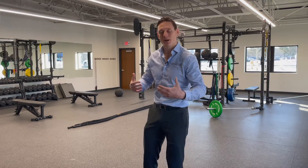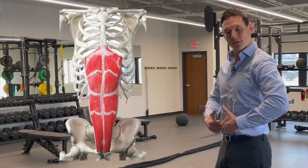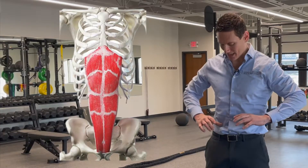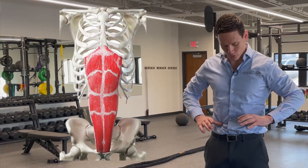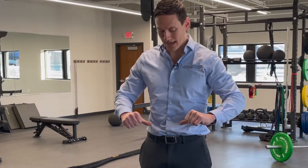A lot of people think core stability, core muscles — that means these front pretty muscles right here, these front stomach muscles. What I explain to a lot of my patients is we've got these front stomach muscles, two of them collectively. On me right now, I'm touching the outside border of one and the outside border of the other one. So this is two muscles, and that's about the surface area that we have for those two muscles.